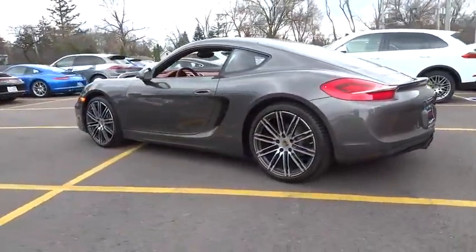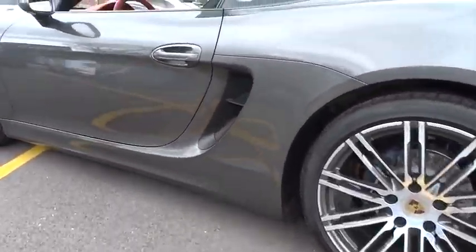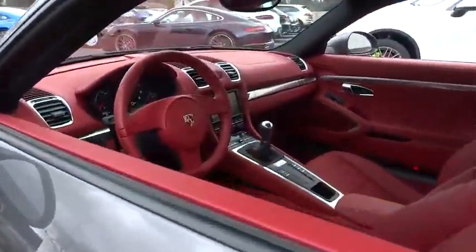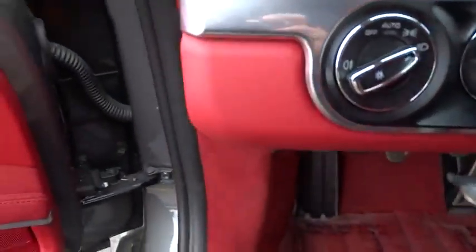Leather-wrapped steering wheel, air conditioning, front power steering, four-wheel disc brakes, security system, fog lights, CD player, rear window defroster, power windows, electronic stability control.